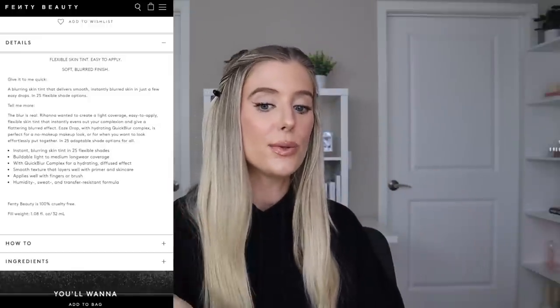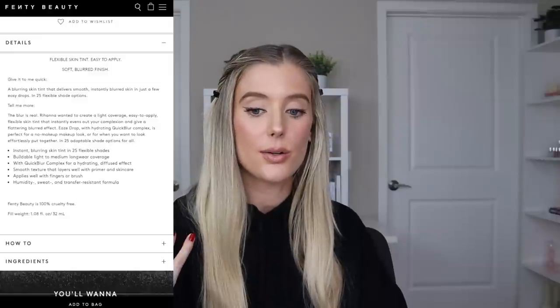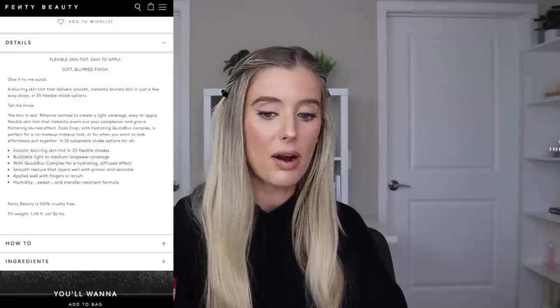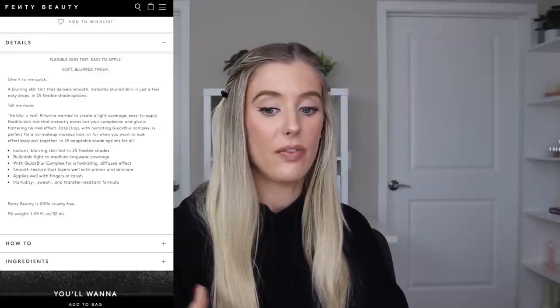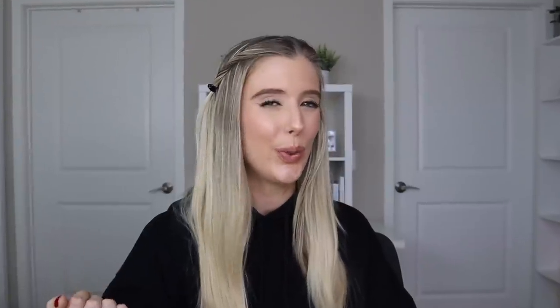This is supposed to have buildable light-to-medium coverage, a quick blur complex for a hydrating diffused effect to the skin, and it's supposed to help smooth texture and layer well with primer and skincare products. You can apply it with a finger or a brush, and it also says it's humidity-, sweat-, and transfer-resistant — which is why I knew I had to try this product.